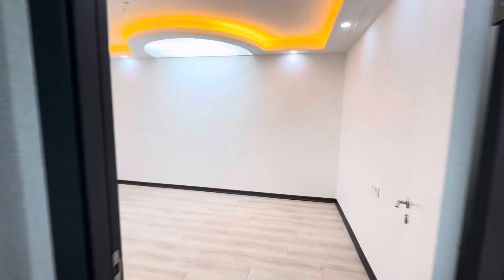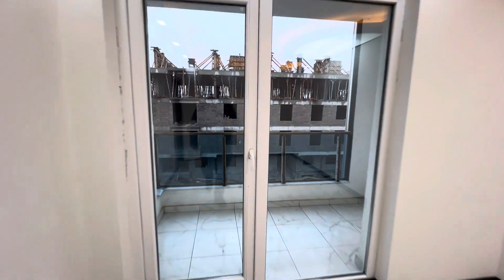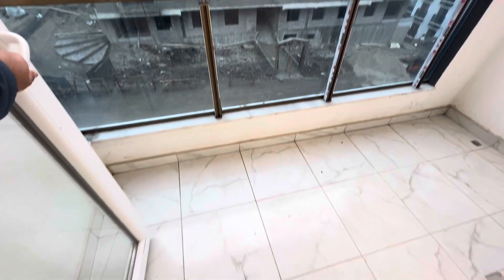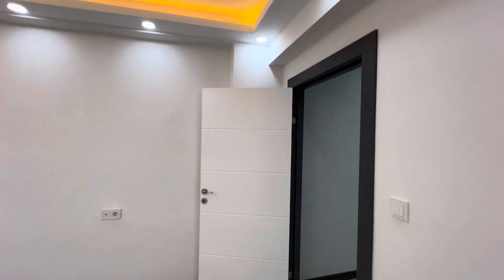Over here we have the first room and the first balcony. This is the balcony. Very nice.